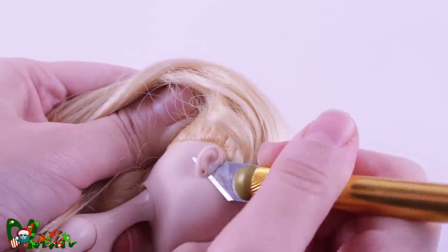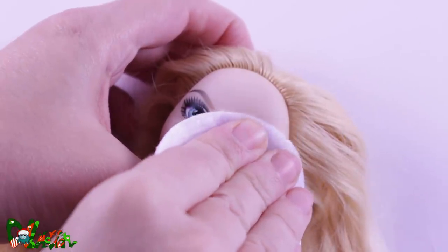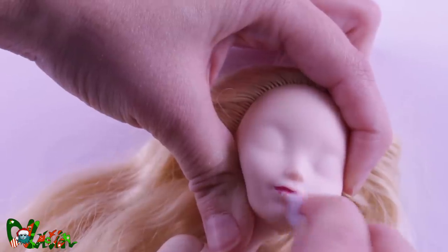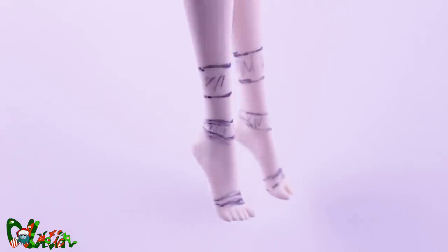She will be keeping her hair this time, but I will take off her human ears and factory painted face with acetone. She will be an older character, so that means in my universe, more animal features. I'm also going to give her the flat feet treatment.